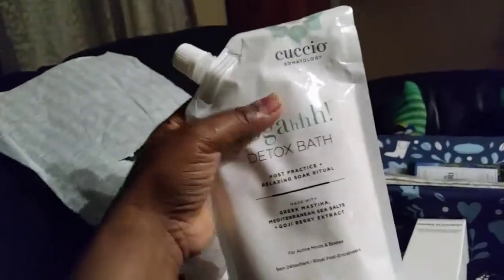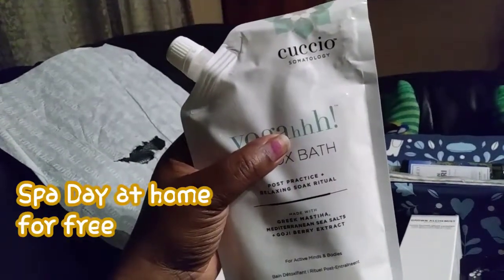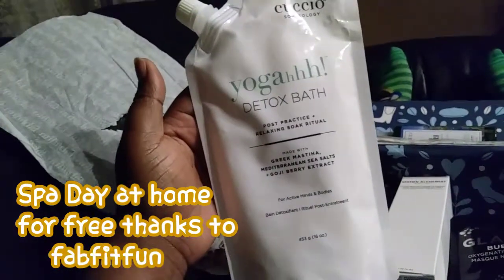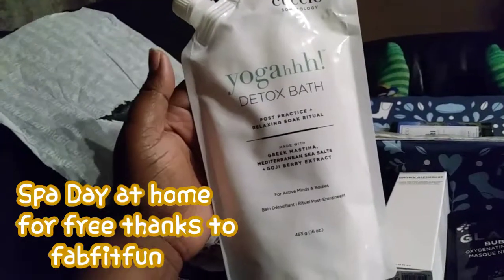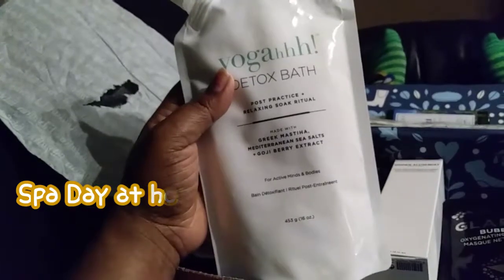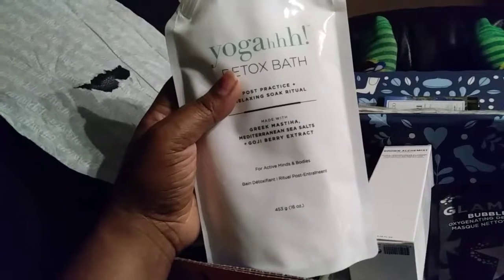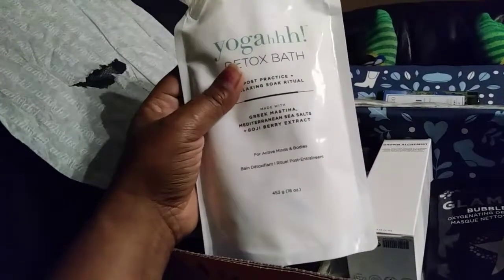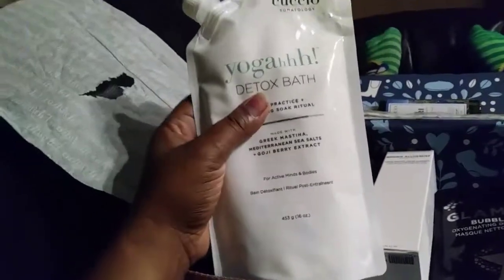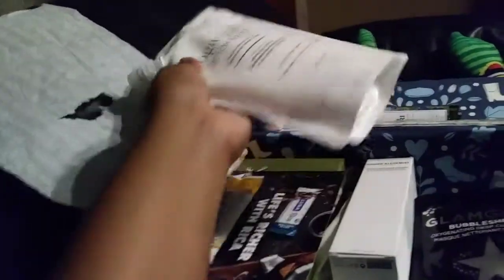They also sent me something — it says 'Yoga Detox Bath: Post-Practice Relaxing Soak Ritual.' It has goji berry extract and sea salts. It's described as for active minds and bodies, so if you do yoga and you're super tired and need a detox, this would definitely be great for you.